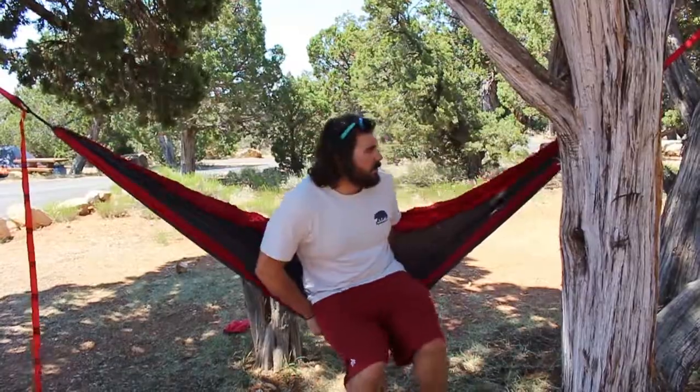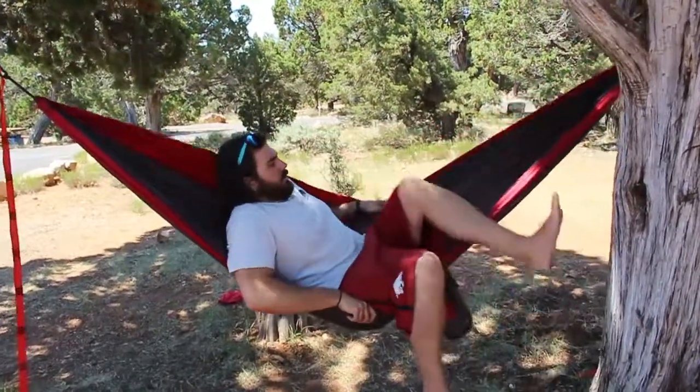I would definitely recommend this hammock for anybody who's looking. At the time we filmed this, Grand Trunk had a special where you can get the trunk straps thrown in for free if you bought a hammock. I don't know if that's still going on but if it is, it's a definite must get.